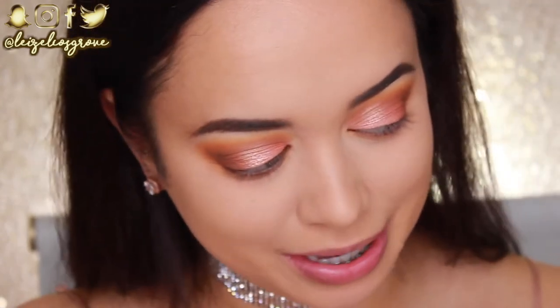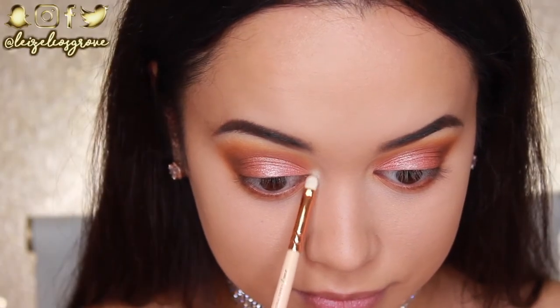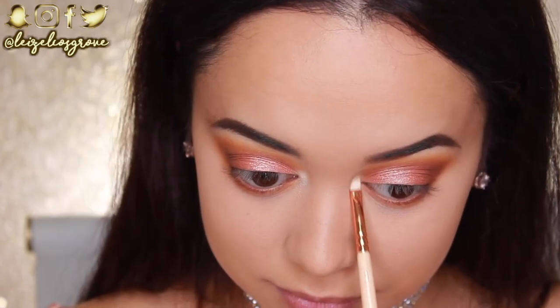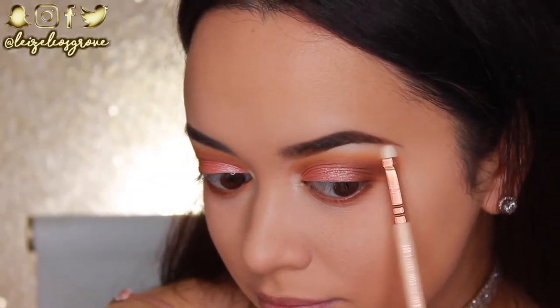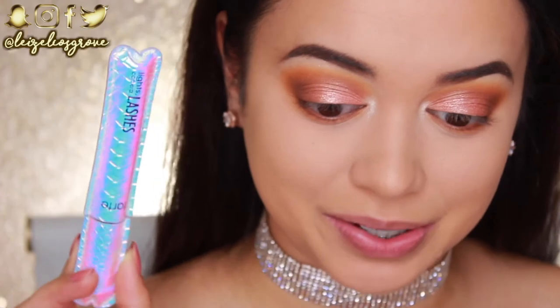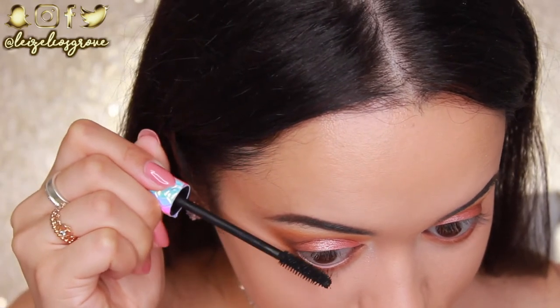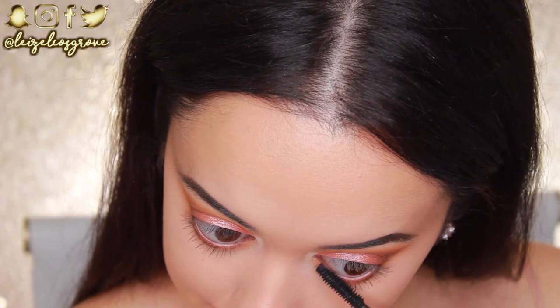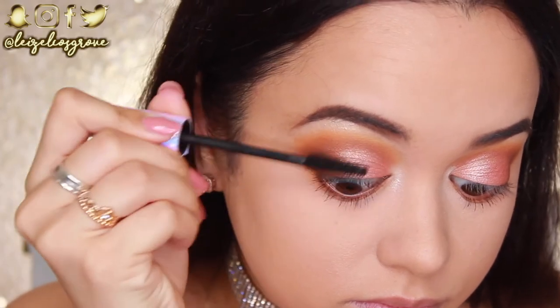My favorite part is coming up — I'm going to highlight the inner corner of my eye and my brow bone using this shade right here. I'm obsessed with this — it's another shadow that made me fall in love with this palette. I'm using the Zoeva 238 Luxe Precise Shader, packing that on the inner corners of my eye and also highlighting my brow bone. Now for mascara, I'll be using the Tarte Lights Camera Lashes Mascara. The formula of this mascara honestly makes it one of my favorite mascaras that I've ever used — I thought it was a little bit gimmicky at first, but I'm totally glad I bought it.